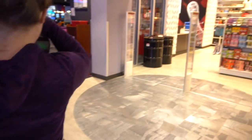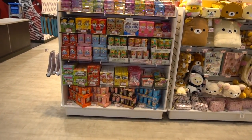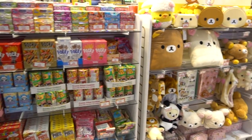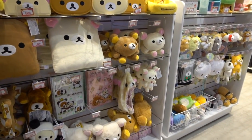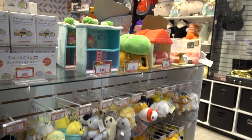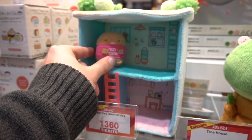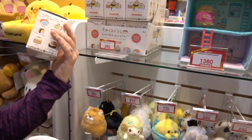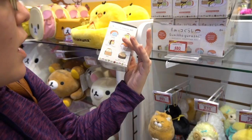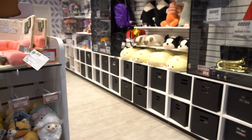Do we just want to go through the prize center real quick and show you what's going on in here? So here's the prize center. Lots of Pocky — all the Pocky your heart could desire. Here's some of your Rilakkuma type stuff. Look at these little things — they're a mystery. Collect them all, one of six. Maybe only 480 tickets. We'll have to get some of those. So those are kind of cool.